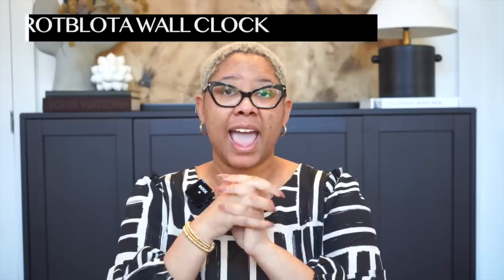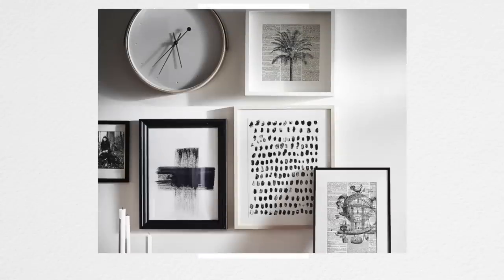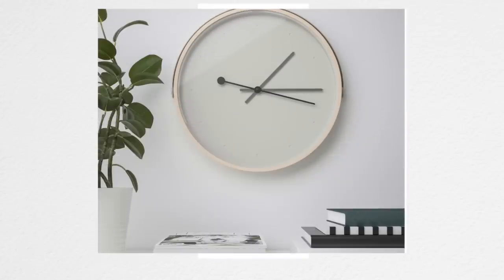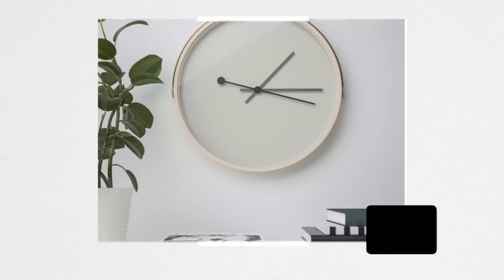I would never pay $40 for a wall clock, but this one is cute. This Råbock wall clock is minimal. If you're doing a gallery wall in your office or you like to put a clock in your kitchen — my grandmother always liked to do that — this is actually one I would use because it's chic and minimal. It doesn't have numbers on it, but it is very sleek.